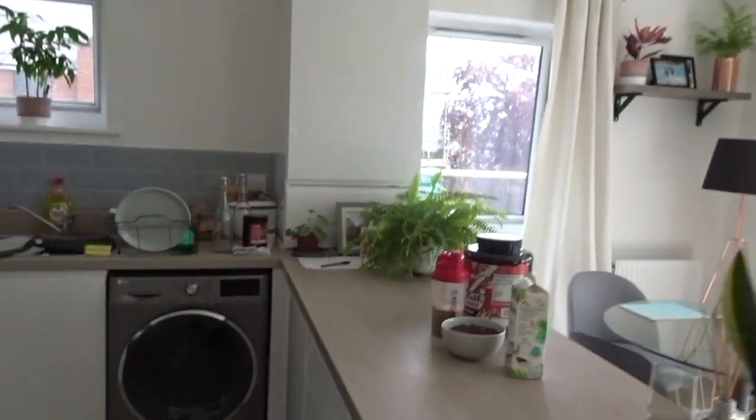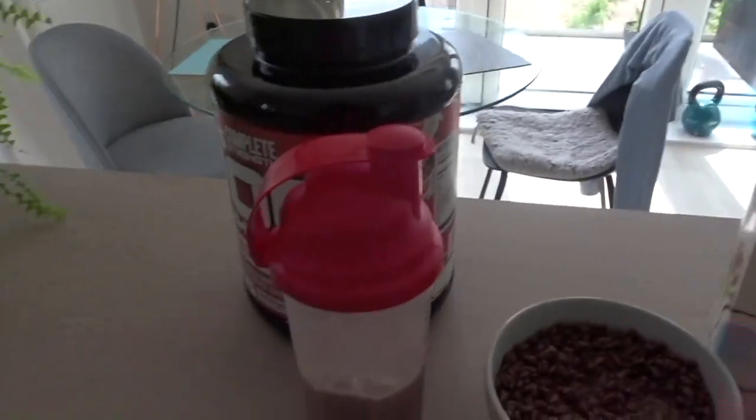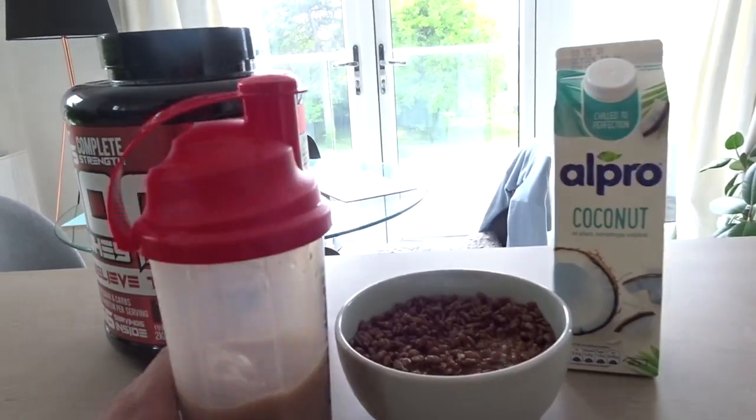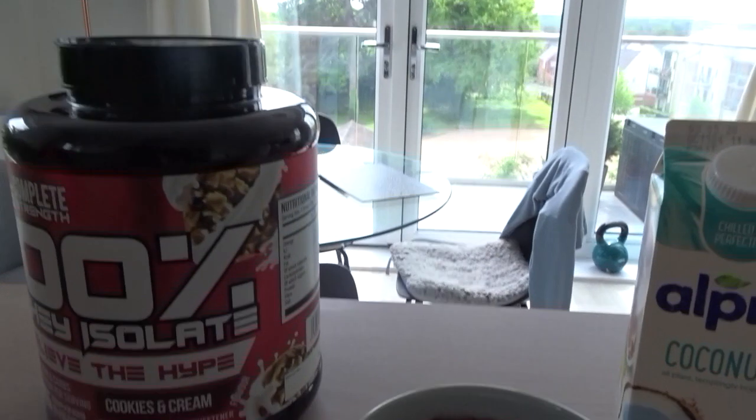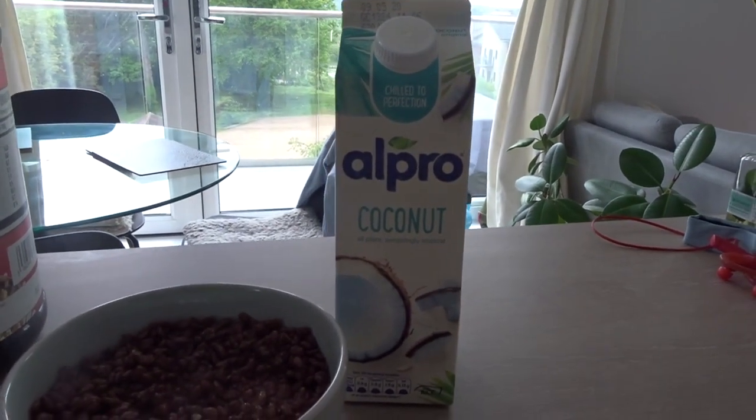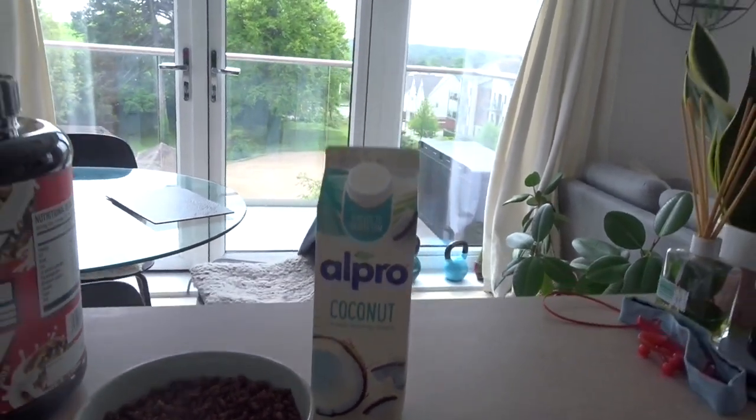Just got back from a good arm session, so now I'm going to do my post-workout. What I have here is 35 grams of whey isolate protein, and then I've got 45 grams of cocoa pops with 300 milliliters of coconut milk. Post-workout it's really important for me to get protein in as quickly as possible as well as carbs - I aim for about 50% protein, 50% carbs straight after my workout. As soon as I get back from the garage and walk in the front door, shake and cocoa pops is the first thing I do.